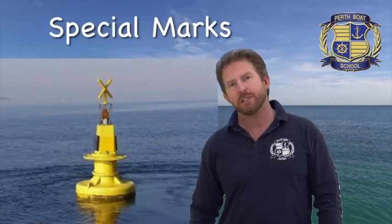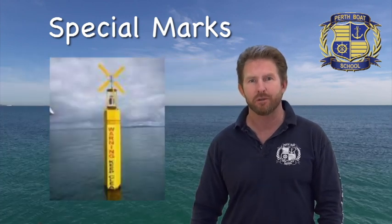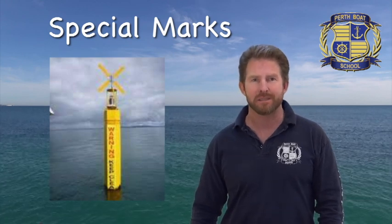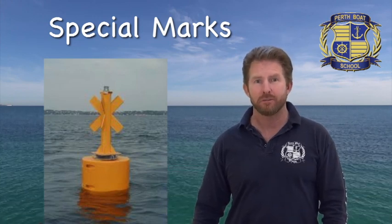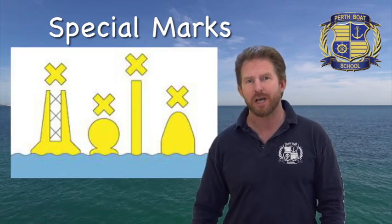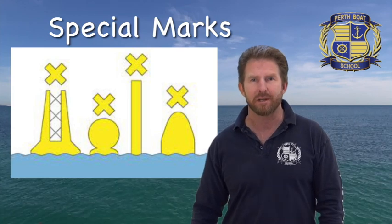Then there are special marks — their purpose is a bit like the yellow witch's hats you see on the road at temporary earthworks or roadworks. Special marks are yellow, often yellow X's. These yellow special marks are also usually temporary, but they can also be used to separate traffic into lanes permanently. They can mark off many things: rowing or sporting events, and many other things.